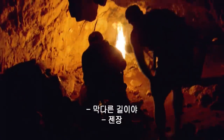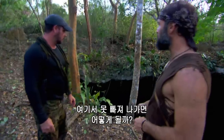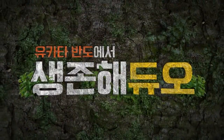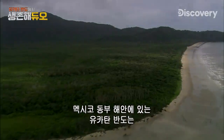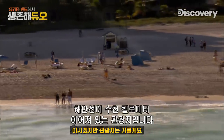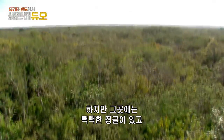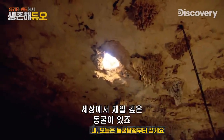We'll take on caves — that's a dead end — jungles, and each other. The Yucatan Peninsula juts out from the east coast of Mexico. It's a popular spot for vacationers, drawn to the thousand miles of shoreline. But just around the corner from paradise lies a thick jungle interior, one of the world's deepest concentrations of caves.